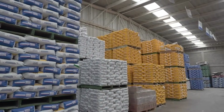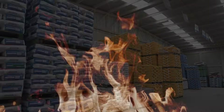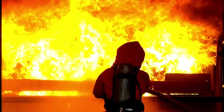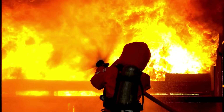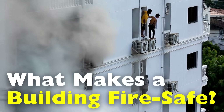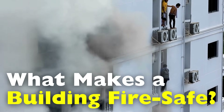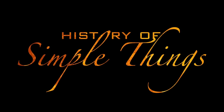That's where fire-resistant materials come in. They don't just slow the spread — they buy us time. And in a fire, time means lives. So let's learn about the importance of fire-resistant materials in buildings, right here on History of Simple Things.